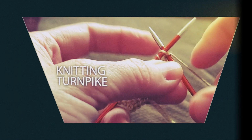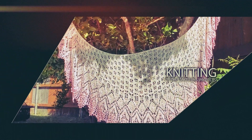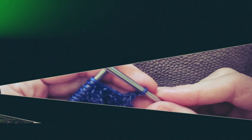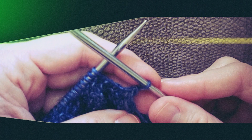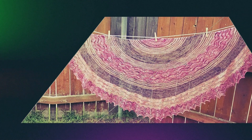Hi everyone, welcome to The Knitting Turnpike. My name is Gina Pike. I'm so happy that you're here today. Today we are going to be doing our second giveaway.